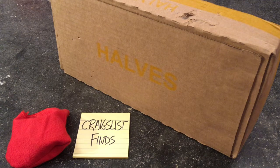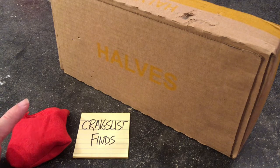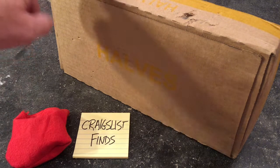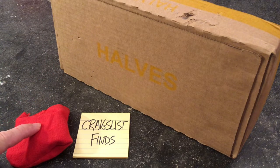Welcome to our weekly half-dollar coin roll hunting. Over the weekend I bought some items on Craigslist, so during our halftime show I will reveal what I found. Because we're combining two things, I guarantee you we will see silver today.